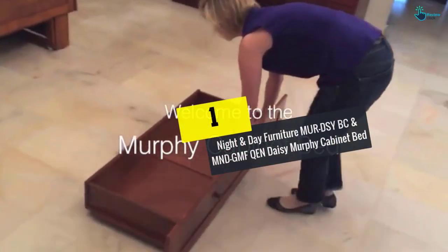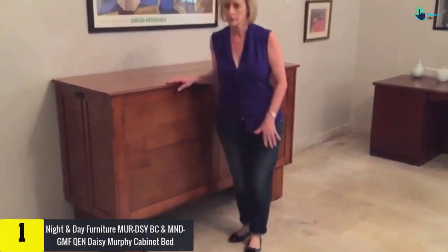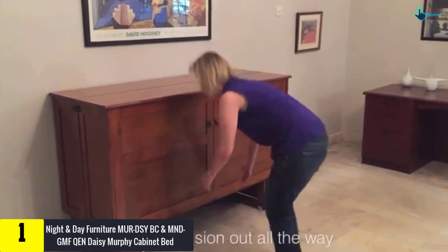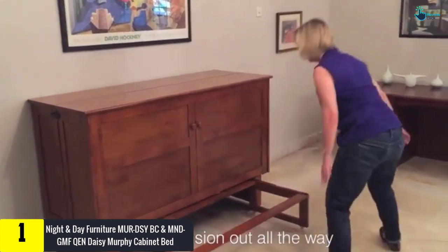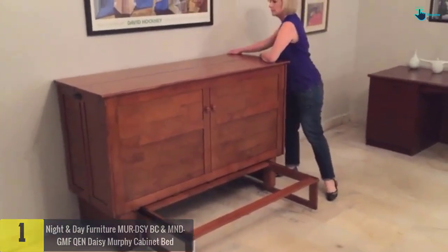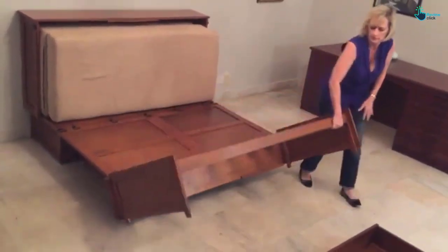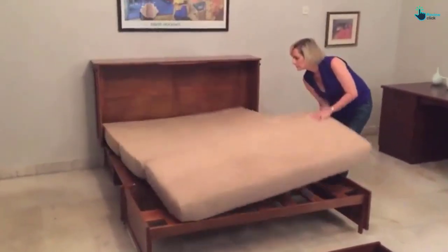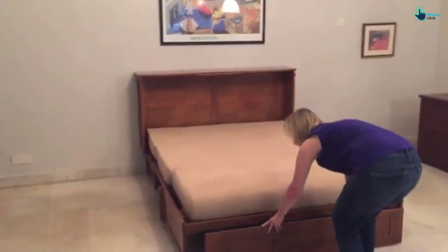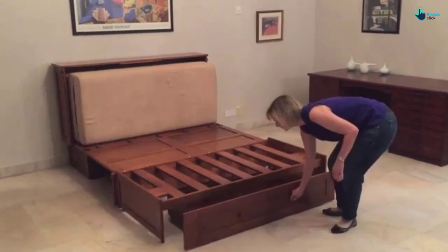And finally at number 1, we have the Night and Day Furniture Daisy Murphy Cabinet Bed. Night and Day Furniture is here with its much-needed Daisy Murphy Cabinet Bed. Available in a buttercream color, this product comes with a tri-fold mattress made out of memory gel foam for comfortable sleep on a daily basis. You can get a queen-sized mattress for this chest bed and accommodate a minimum of two people at the same time.